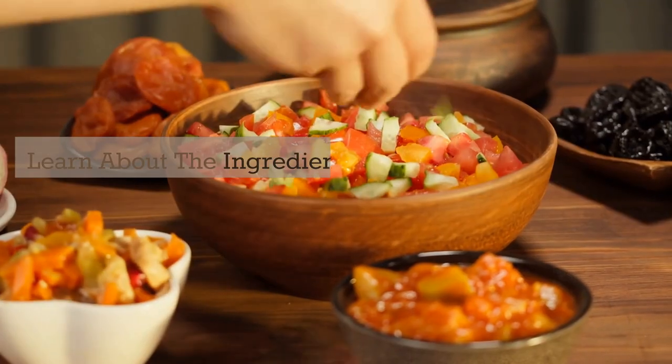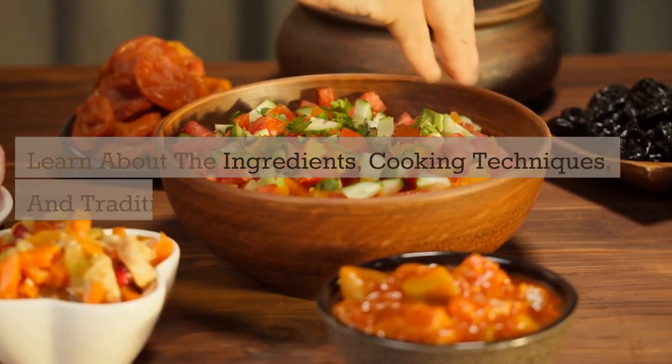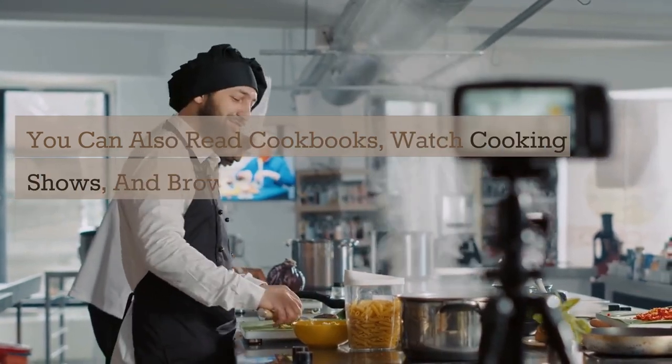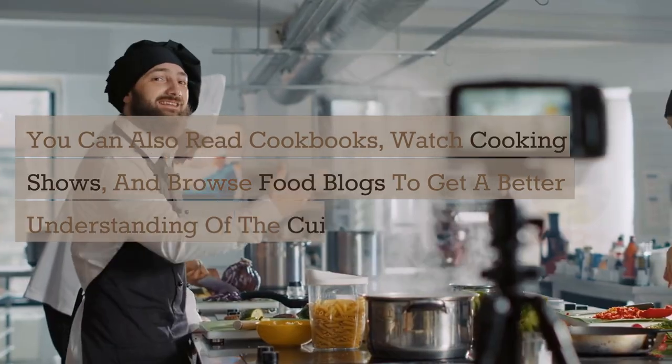Learn about the ingredients, cooking techniques, and traditional dishes. You can also read cookbooks, watch cooking shows, and browse food blogs to get a better understanding of the cuisine.